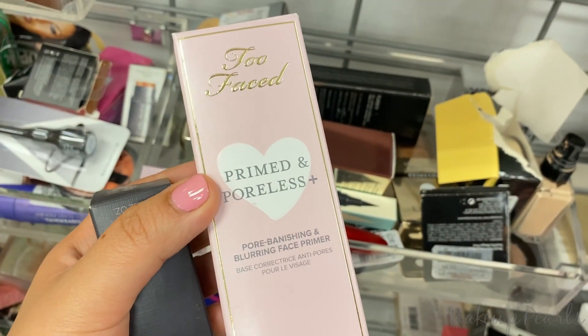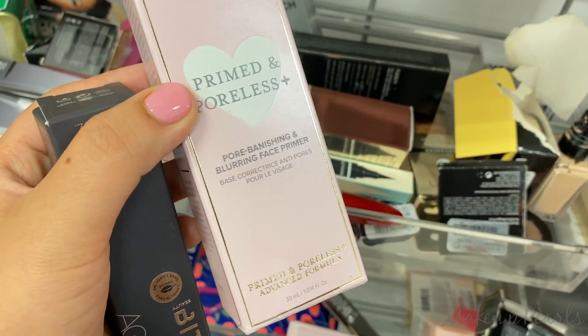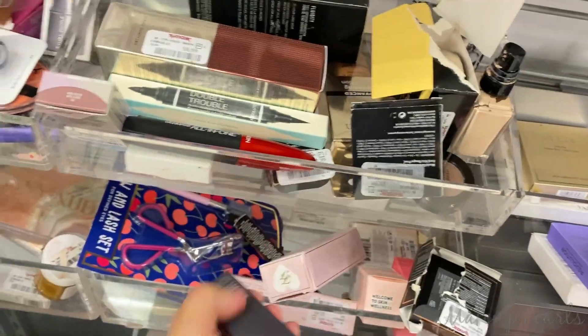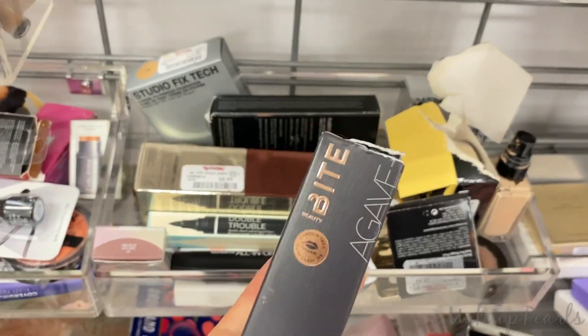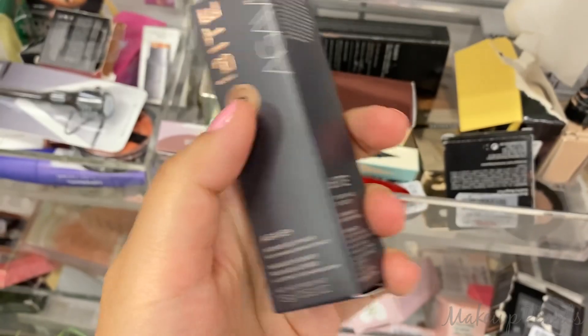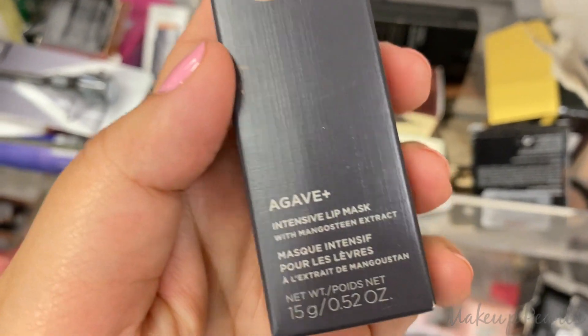Too Faced Prime and Poreless — only found one, going for $17.99. I also found a Bite Beauty I haven't seen before — this is in Buzz, the Agave Intense Lip Mask, currently going for $5.99.